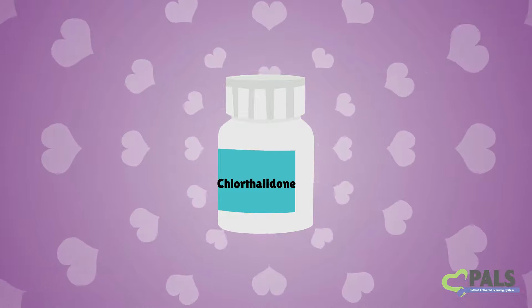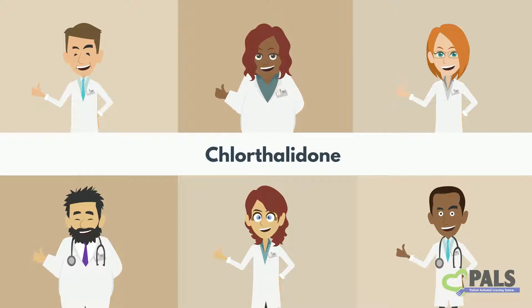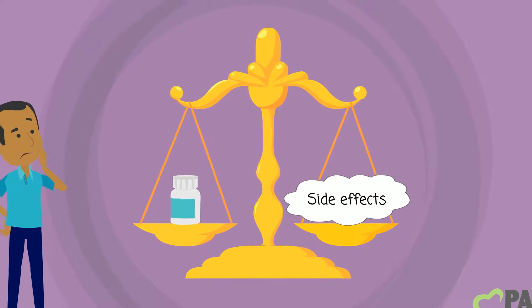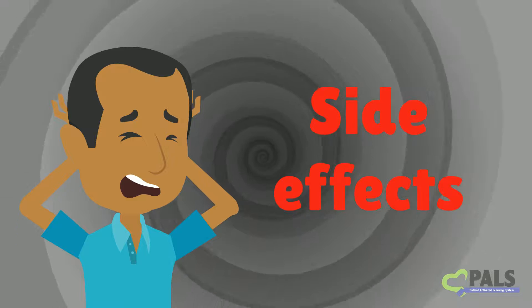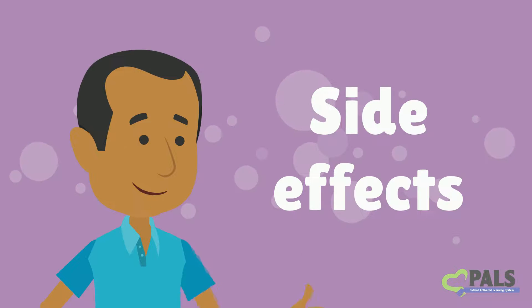Chlorthalidone is a very old and trusted medicine, and it has been used by doctors to treat high blood pressure for over 50 years. But even on a well-studied medicine like chlorthalidone, it's not possible to predict your exact chances of developing a side effect. Because of this, some studies have been done to help scientists get a better idea of how common side effects really are. We know side effects can be scary, which is why we'll use one of these studies to help explain a little more about them. The more you know, the better you can prepare yourself, and those side effects might not seem so scary after all.